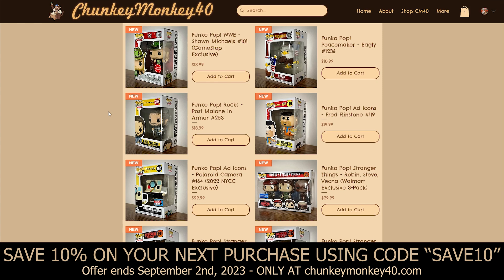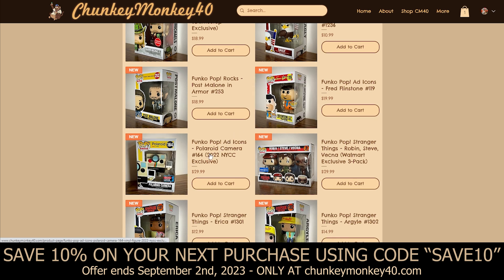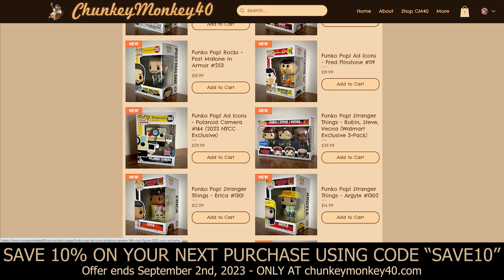Continuing down the list we've got Post Malone, part of the Funko Pop Rock series — your knight in shining armor as some would say. I've always thought that was a pretty cool Funko. Then we've got Fred Flintstone as an ad icon for Fruity Pebbles — he's actually holding a bowl of Fruity Pebbles, which I think is pretty neat. And also in the ad icon series we've got the Polaroid Camera, which was a 2022 New York City Comic Con exclusive.